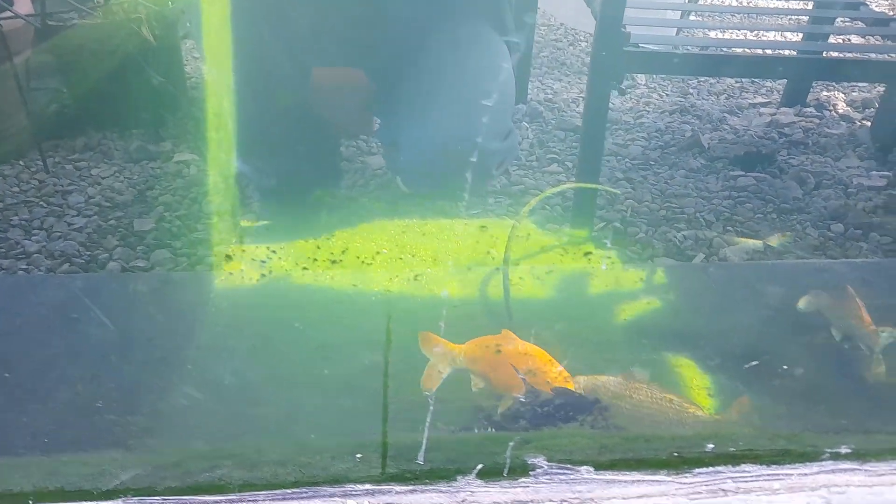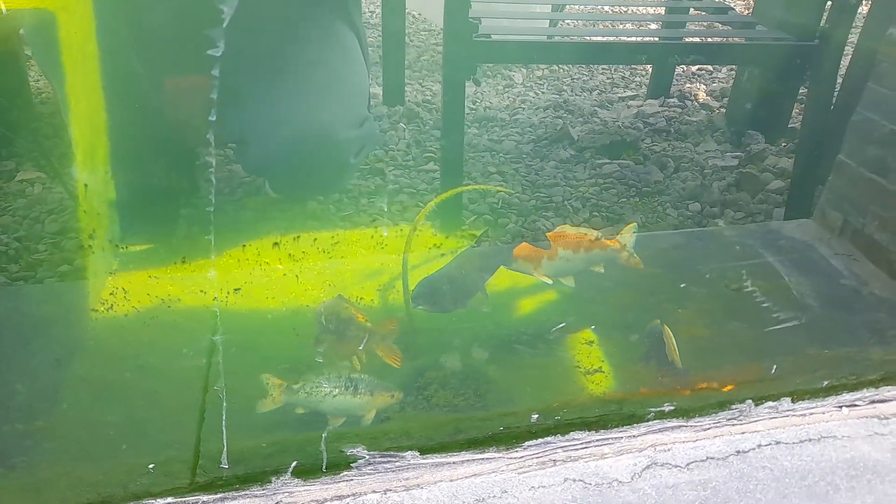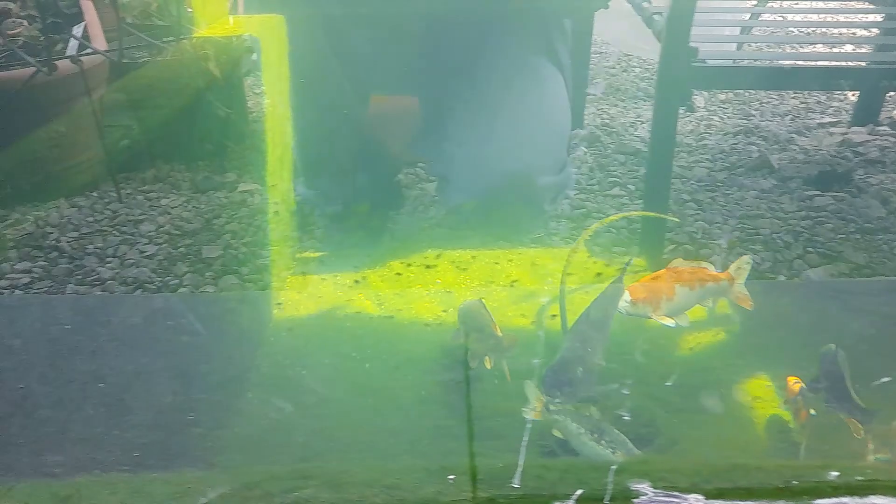I want to have a viewing window so I can look through the window and see the fish, so any problems or anything like that I can see quite easily.